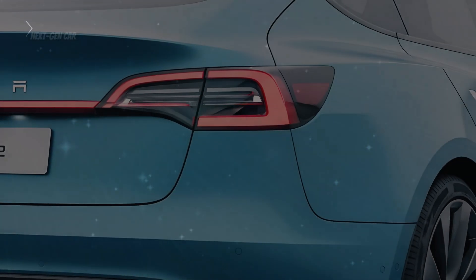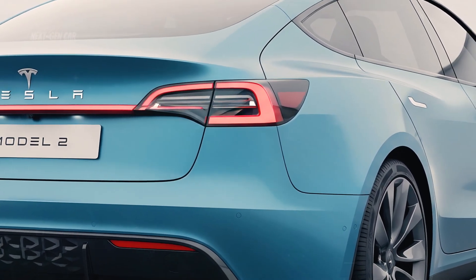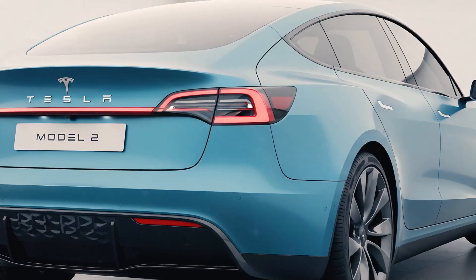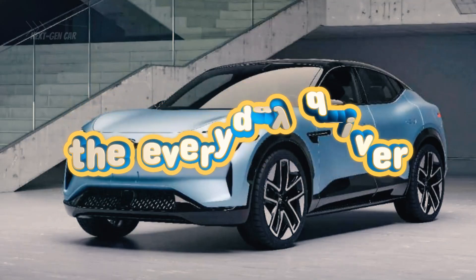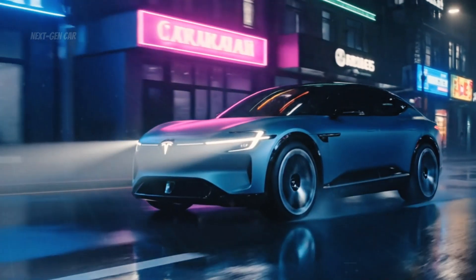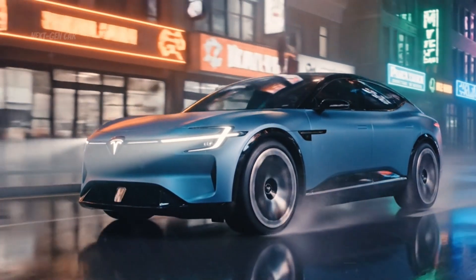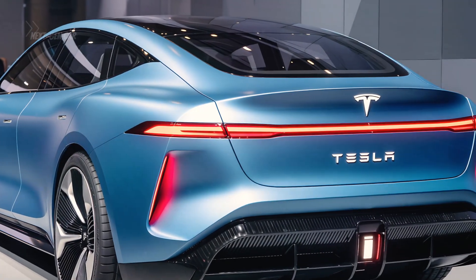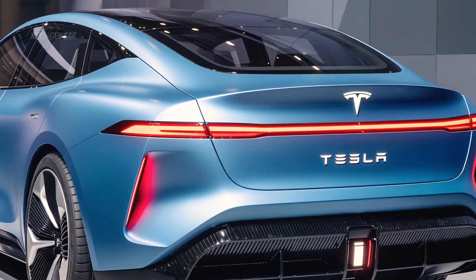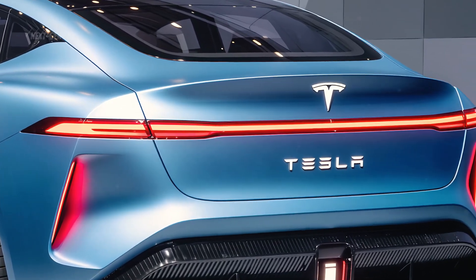Priced at just $25,000, the Model 2 is more than a vehicle — it's a promise that the future of clean, intelligent mobility isn't reserved for the wealthy or the elite. It's for the everyday driver. The Model 2 takes everything Tesla has learned from the Model S, 3, X, and Y — the technology, the design, the software — and packs it all into a compact, efficient, and shockingly futuristic package. This isn't just an affordable EV; it's Tesla's declaration that electric cars are ready for the masses.